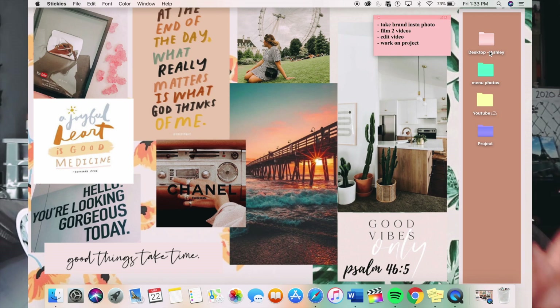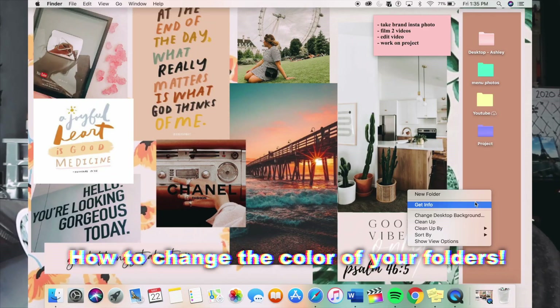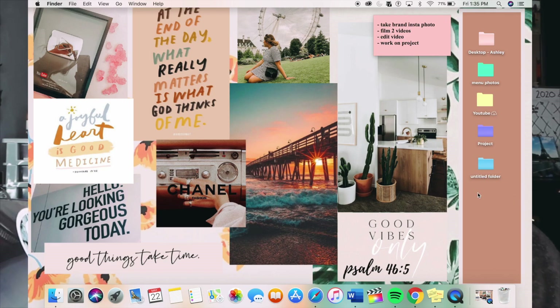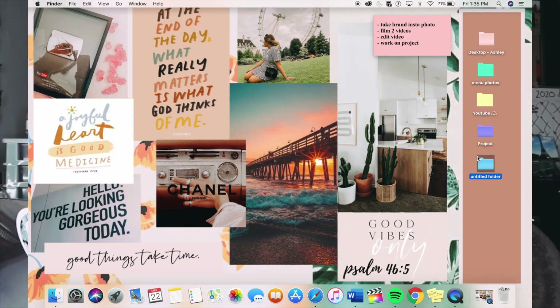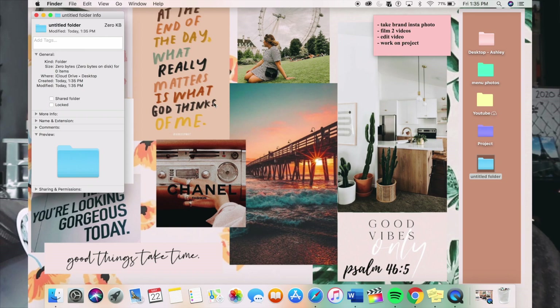I'm going to show you how to add colors to your folders. Typically your laptop comes with boring blue folders. I actually learned this from a tutorial video — I'll link it below. You double-click the folder, click 'Get Info,' then click the little folder icon at the top, and then go to Edit > Copy.